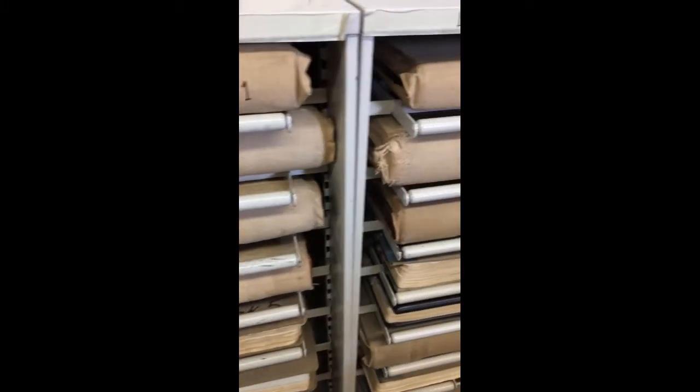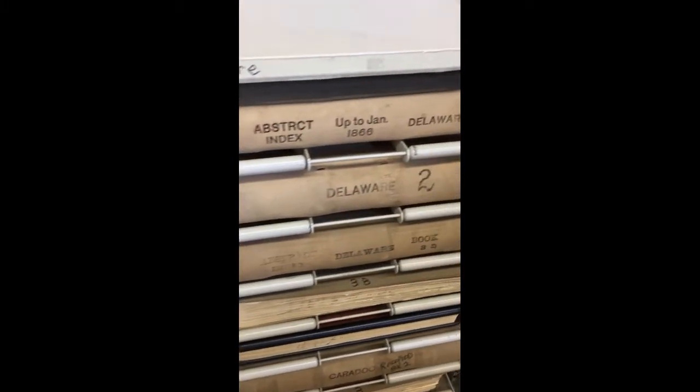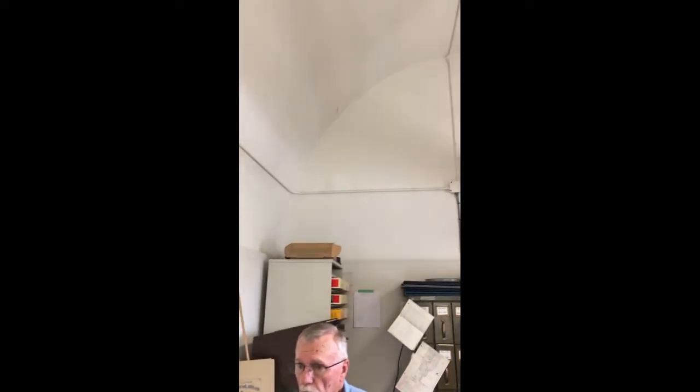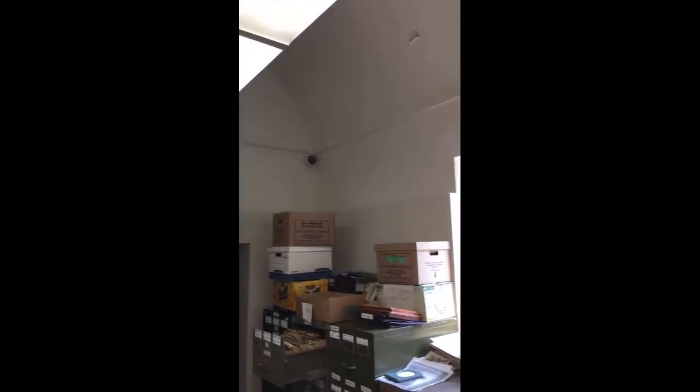It was first built in 1871, and this is the original shell of the building. It contains all the registry records up until basically 1867.